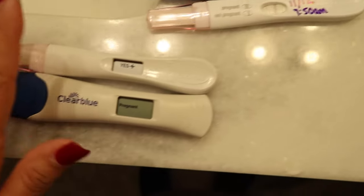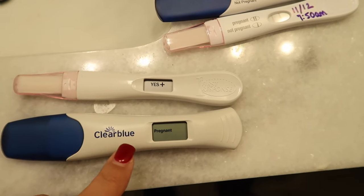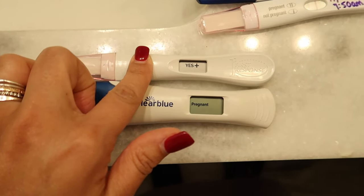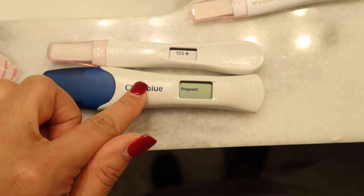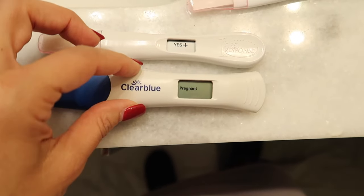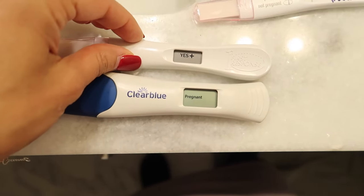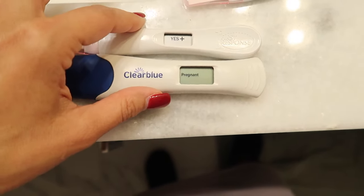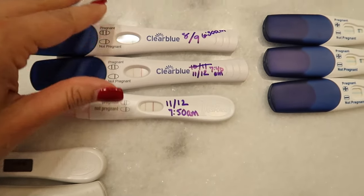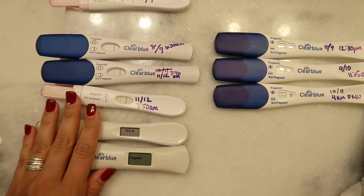These are the two digital tests. My First Response test came up 'Yes.' I took a Clear Blue digital test at the exact same time and it came up 'Not Pregnant,' which really freaked me out. I took another test a couple hours later and it finally did come up 'Pregnant.' So First Response kind of came in for the win. That covers all the non-strip tests.